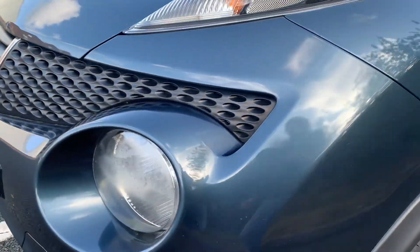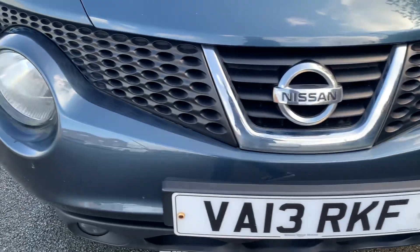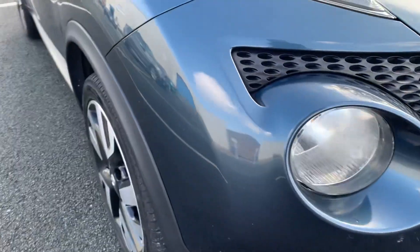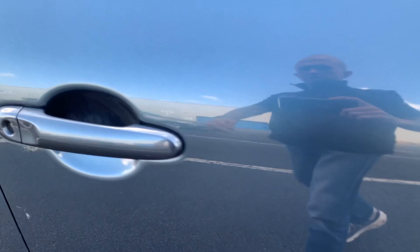It's got sat nav navigation and daytime running lights. It's just a lovely little thing.